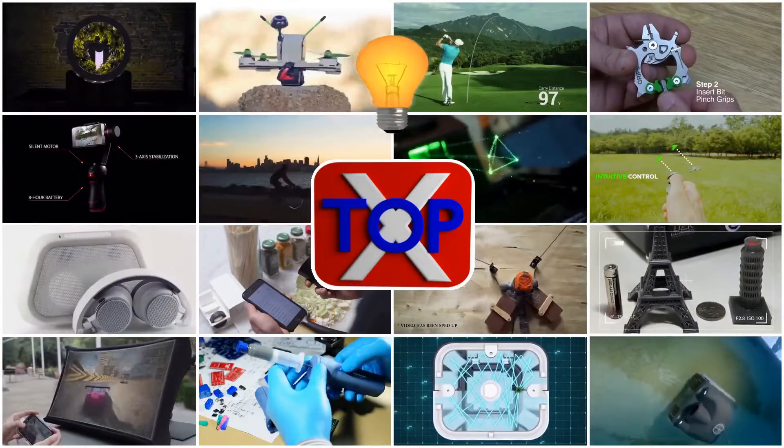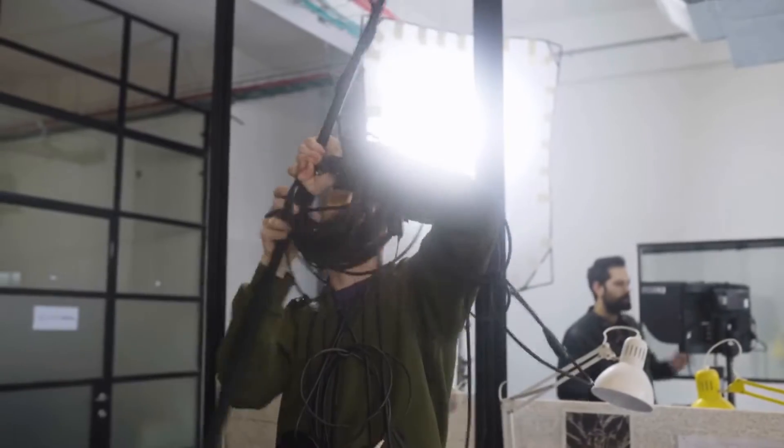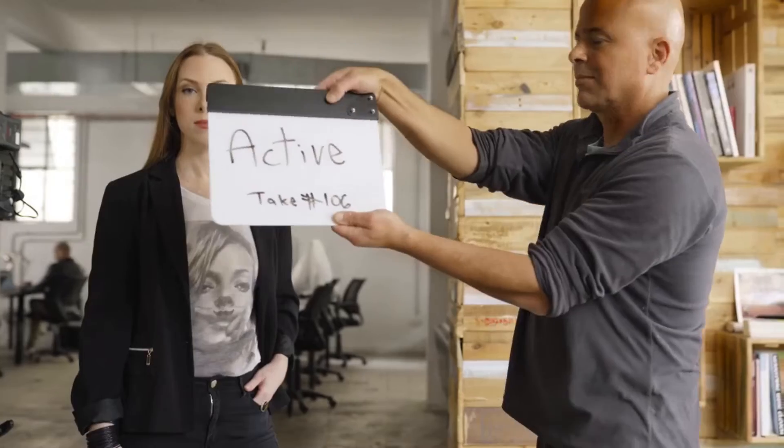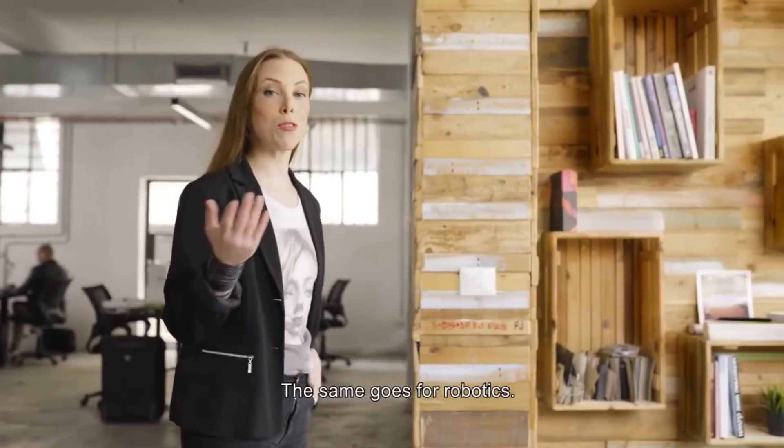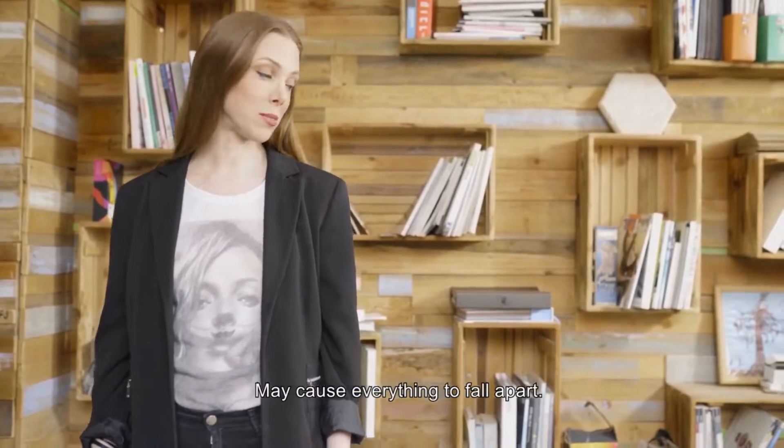New inventions. Working with electronics can be a mess. The same goes for robotics. Dealing with mechanics, electronics, and programming all together at the same time may cause everything to fall apart.